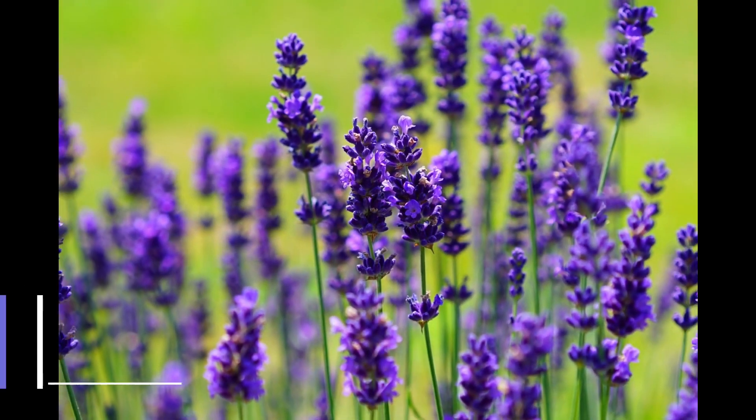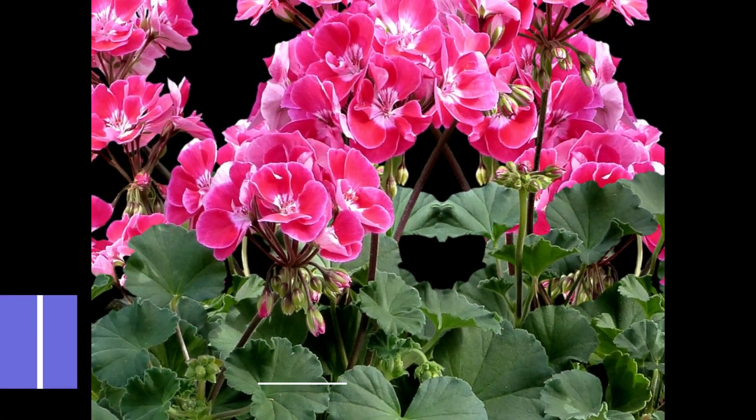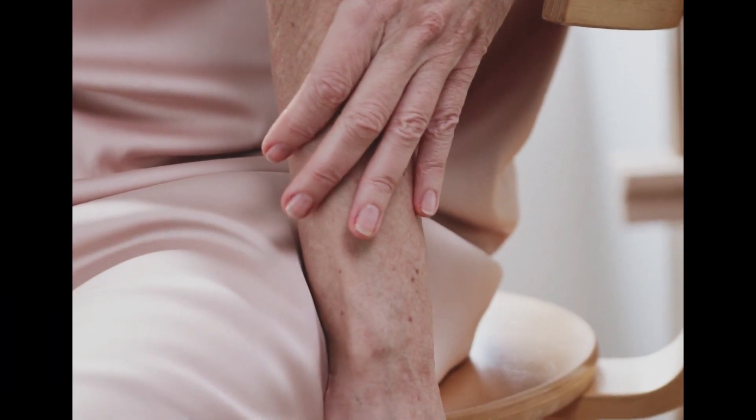Lavender oil is known for its calming and relaxing properties, which can help to soothe irritated skin and reduce redness. Geranium oil has been used for its potential to improve skin texture, reduce wrinkles, and even out skin tone.